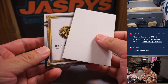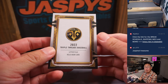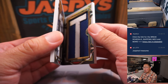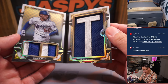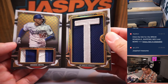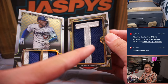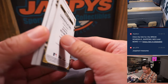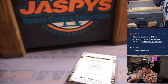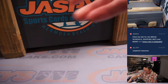It's from Triple Threads — it's a letter plus relic book card. It's Mookie Betts, three out of three. You got a dual relic here and the letter right there, three out of three. That is awesome. That's a good start.